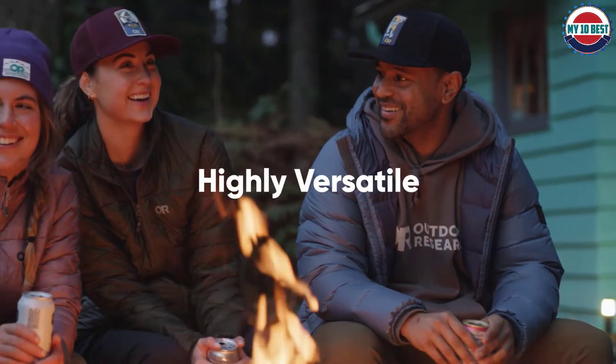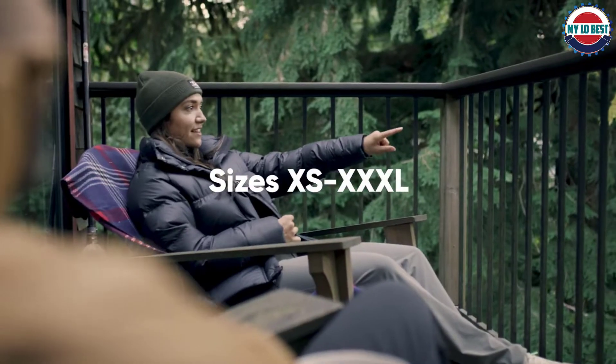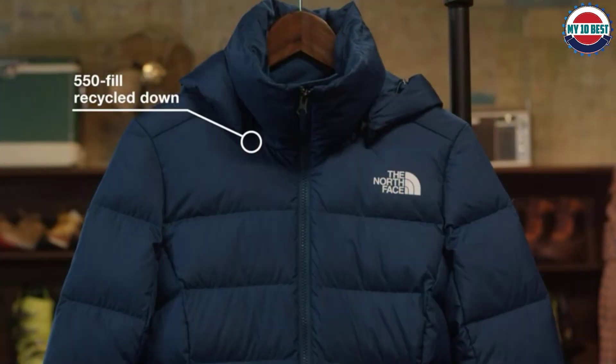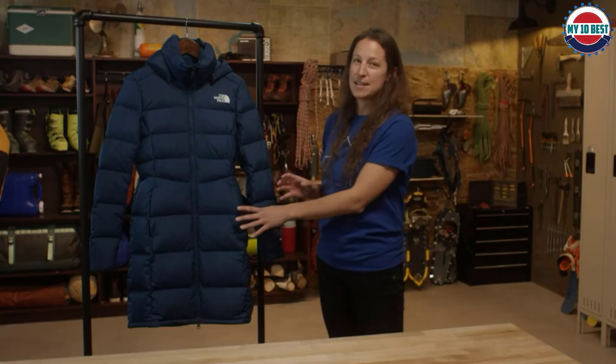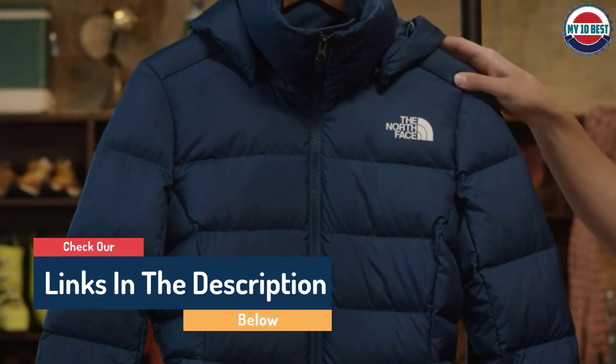Hello guys, today in this video we are going to help you find out the best down jackets on the market. I made this list based on my personal opinion, trying to rank them based on their quality, durability, customer reviews, and more. If you want to see their prices and find out more information, you can check our links in the description below.